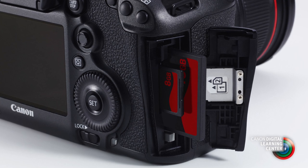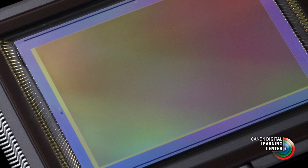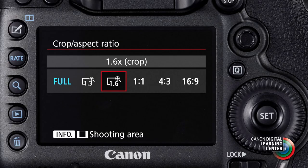The EOS 5DS has two memory card slots: a CF slot and an SD card slot, so it's easy to combine full resolution files with lower resolution files if you need to share or immediately distribute those. The high resolution sensor also gives you options for cropped shooting in the camera — you can shoot square images, shoot with a 1.3x crop, or match the APS-C sensor size of cameras like the EOS 7D Mark II with a 1.6x crop. In that 1.6x crop setting, you still have 20 million pixels of information with longer effective reach.